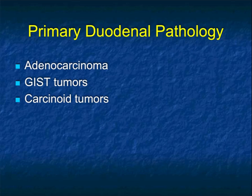When thinking about things around the pancreas that simulate pancreatic masses, we also need to think about things in the duodenum. Three possibilities come to mind: adenocarcinoma, a GIST tumor, and carcinoid tumors. Let's stop here and take a five-minute break.